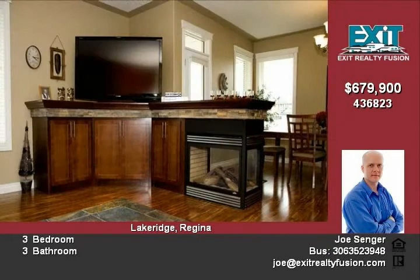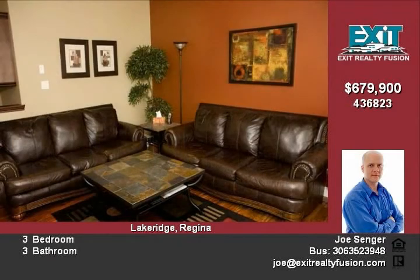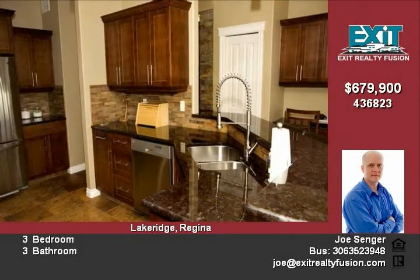The patio doors off the dining room lead to a massive maintenance-free deck with glass-paneled railings and access to the hot tub. The massive backyard is fully fenced for privacy with more than enough room for any sized gathering.